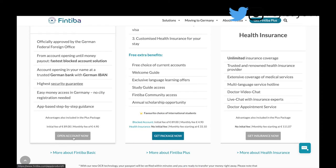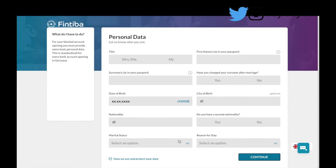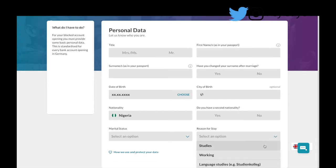Since we're focusing on blocked accounts, let's go with the basic blocked account option. Click 'Open Account Now' and you'll see the form you have to fill in. It asks for your nationality — you have to select your country from the dropdown box; just typing it won't work, you need to actually select it. Then for reason of stay, for studies you can select bachelor's, master's, or PhD. There are also options for working, au pair, and job seeking.